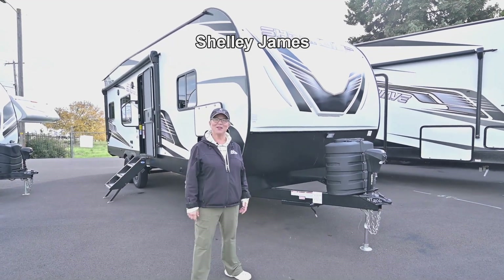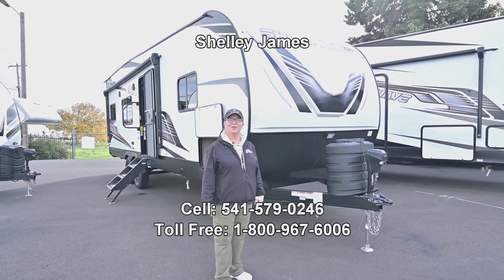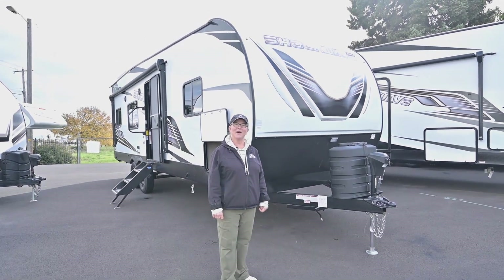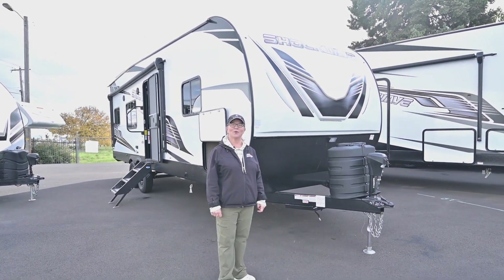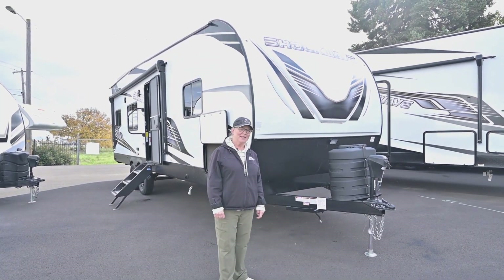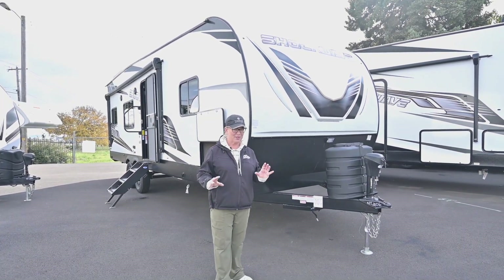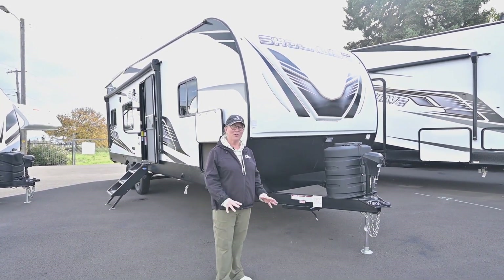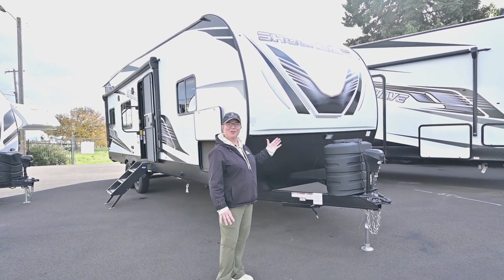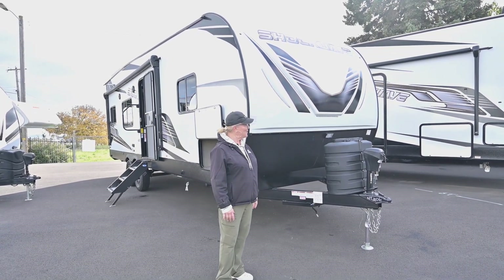Hey everybody, thanks for watching my video today. This is Shelley James at RV Corral in Eugene, Oregon. If you want to call me and find out more about this, my number is 541-579-0246. Today I'm showing you a beautiful unit on a fall sale listing at $59,995 — a great deal on a beautiful 2024 Shockwave bumper tow toy hauler, the 2500 RLS series.